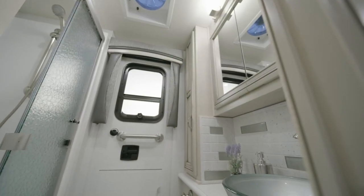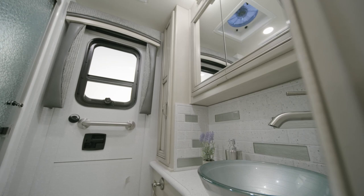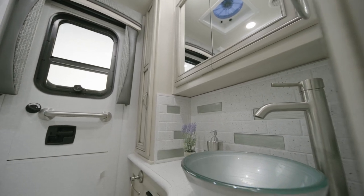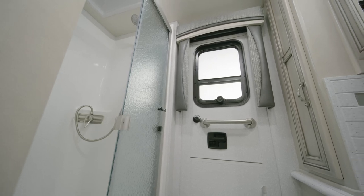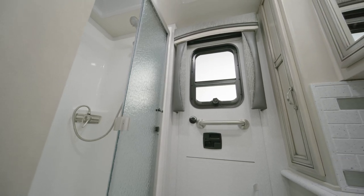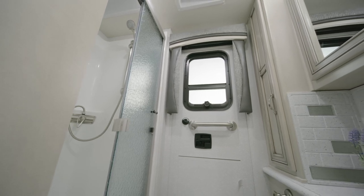Next, we'll look at the master bathroom in Floor Plan 3412. Here we see a solid surface vanity with a vessel sink, a 40-inch by 30-inch sliding door shower, and medicine and linen cabinets. For real comfort, an optional Truma continuous water heater is available.